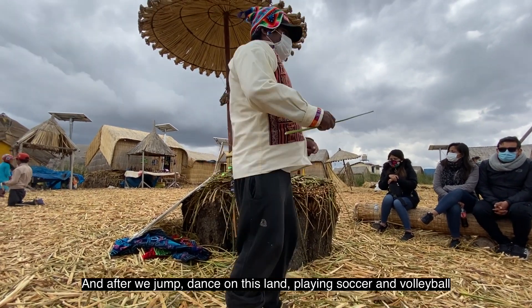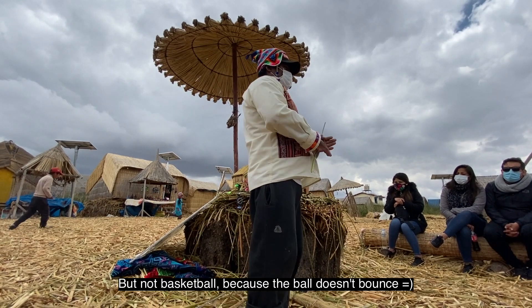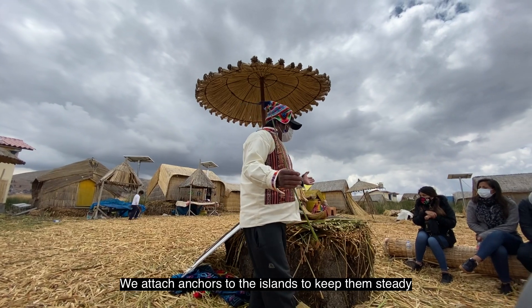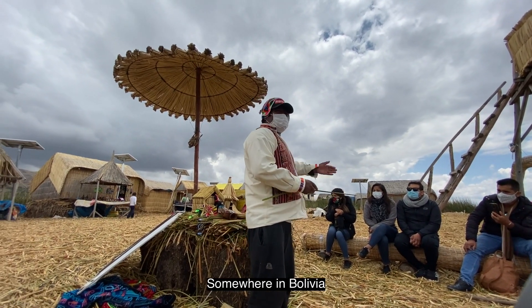Ну а потом на этой земле мы прыгаем, танцуем, играем в футбол, волейбол. Ну не в баскетбол, потому что мячик от земли не отскакивает. К острову мы привязываем якоря. Да, если бы якорей не было, мы бы проснулись где-нибудь далеко-далеко — в какой-нибудь Боливии.